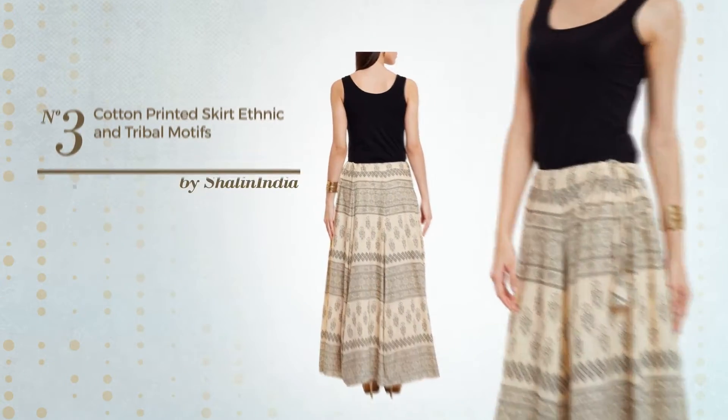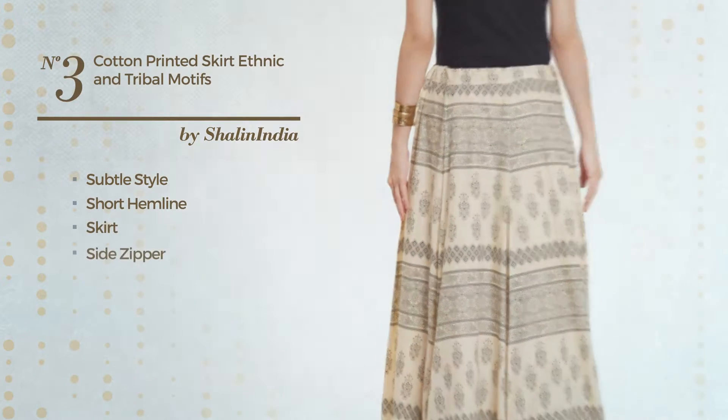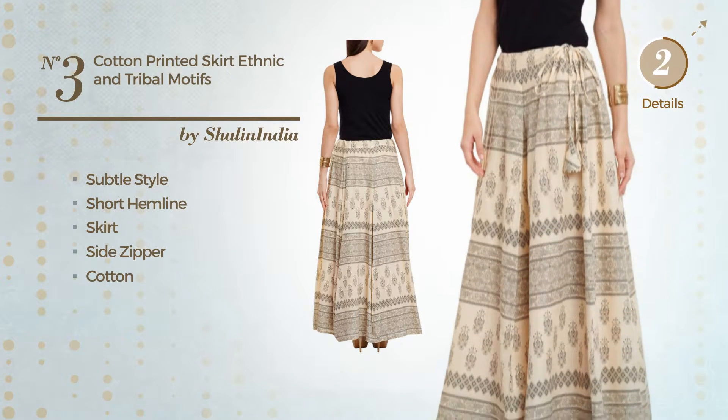Number 3. A cross of subtle and elegant in this short hemline skirt. Including side zipper, crafted from soft cotton. Available exclusively in this color.